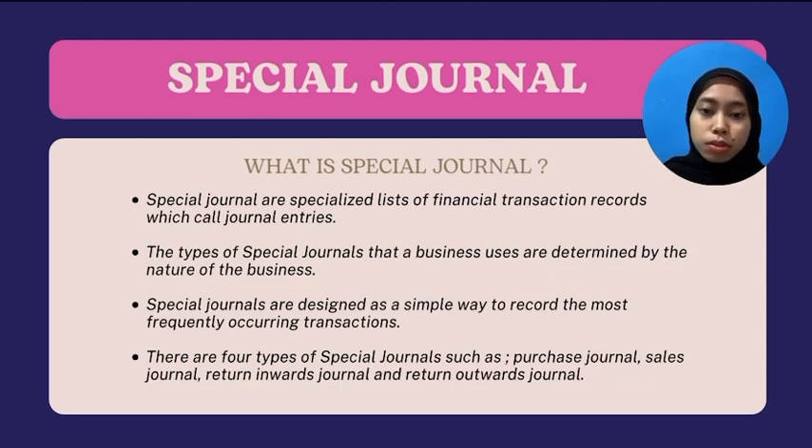There are four types of Special Journal: Purchase Journal, Sales Journal, Return Inward Journal, and Return Outward Journal.